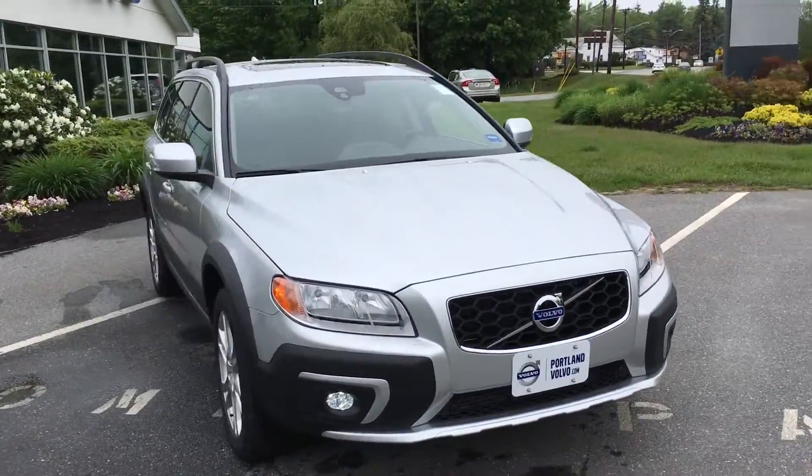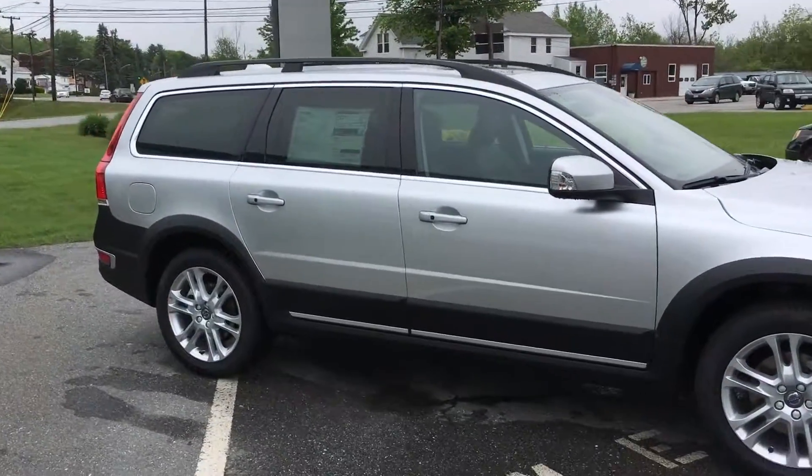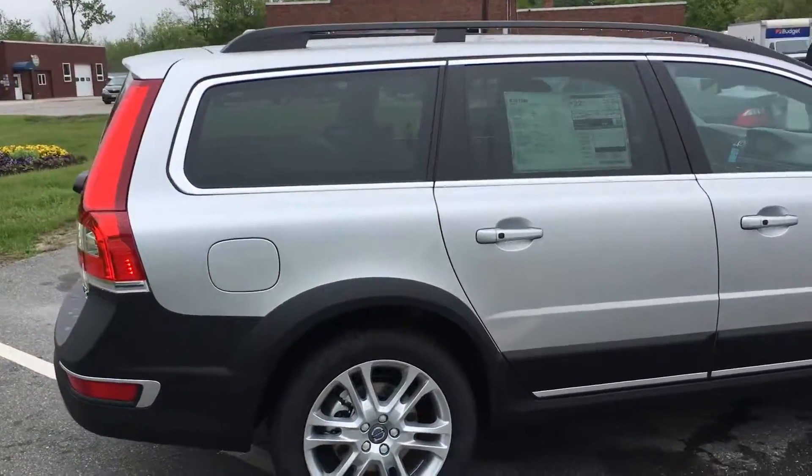Hey guys, Cody here at Portland Volvo with this beautiful 2016 Volvo XC70. You see this bright silver metallic paint and alloy wheels. I love the accent of the XC70 — the dark bottom with a light top.